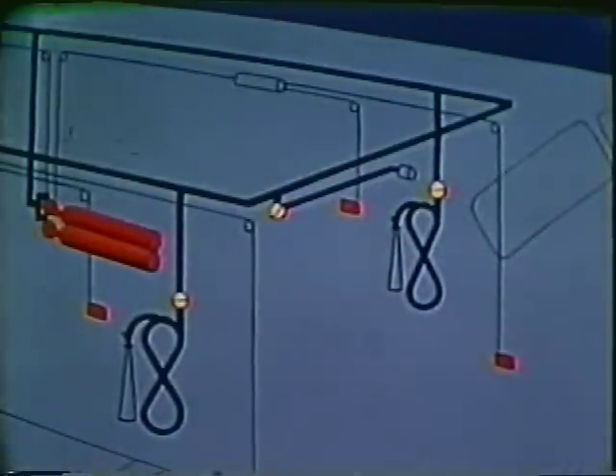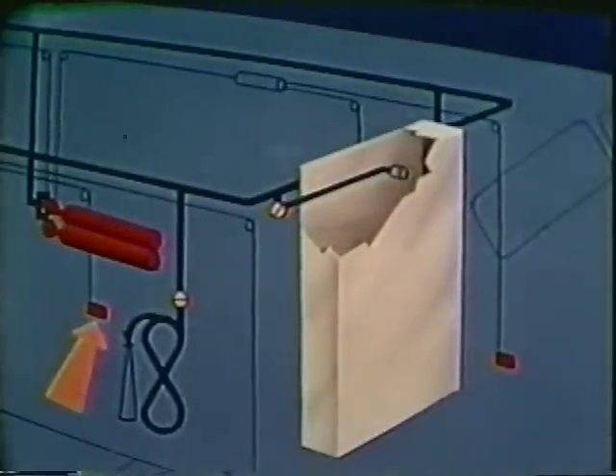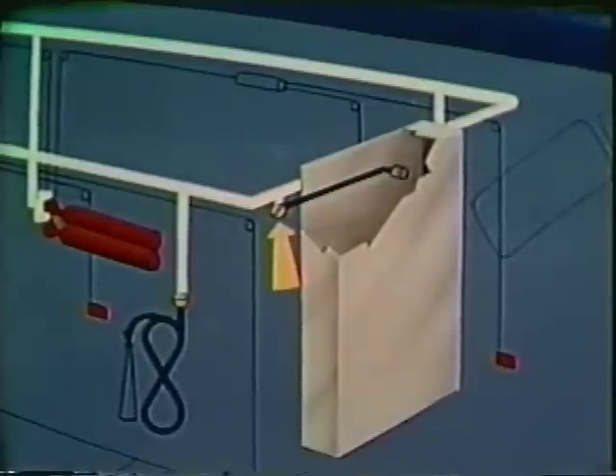If a fire occurs in the electric cabinet, on most units we have built-in CO2 discharge nozzles. Pull any pull box near the cabinet, then throw the directional valve counterclockwise. This discharges CO2 inside the cabinet. That means you keep the cabinet doors shut.